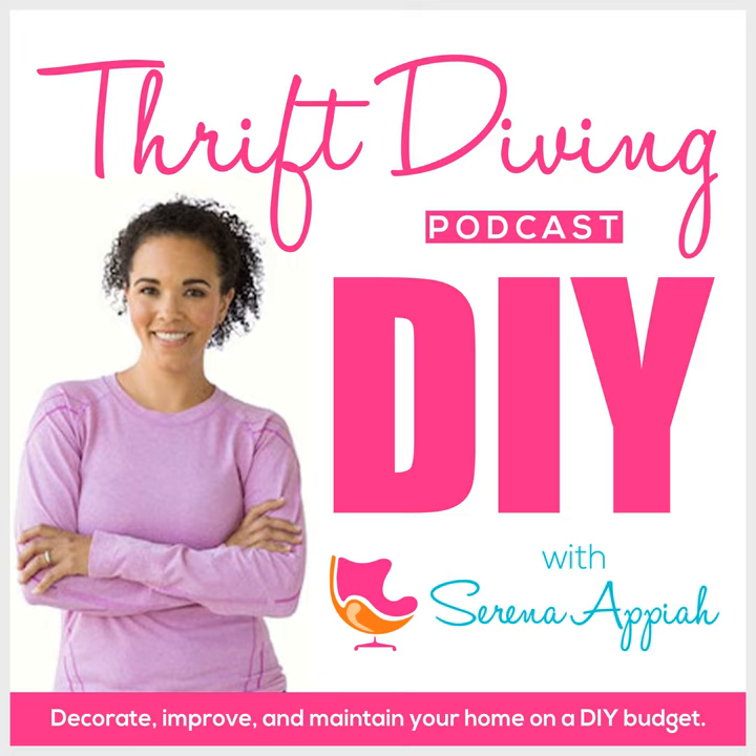Hey, what's up? It's Serena Peel from thriftdiving.com, which is a do-it-yourself blog, YouTube channel, and podcast that helps you decorate, improve, and maintain your home with paint, power tools, and thrift stores without sacrificing your budget, the environment, or style. Welcome to episode 123 of the Thrift Diving Podcast.